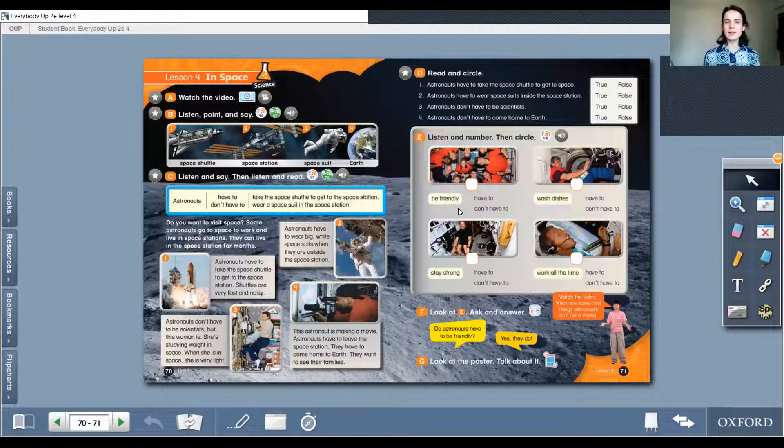Now we are at Part C: Listen and say, then listen and read. We have some structure here. Astronauts have to take the space shuttle to get to the space station. Astronauts have to wear a space suit in the space station — they need to do it, no other way. They don't have to wear a space suit inside the space station means they don't do it.